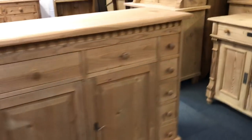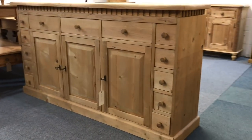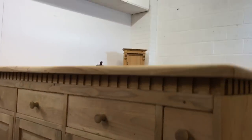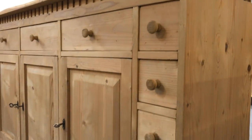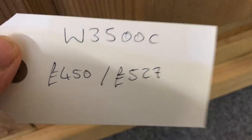Then a reclaimed cupboard — this has been made from reclaimed pine. It's a long cupboard with lots of drawers and three drawers in the middle, with a nice bit of detail at the top. A useful storage cupboard. As I say, this isn't old — it's been made recently.